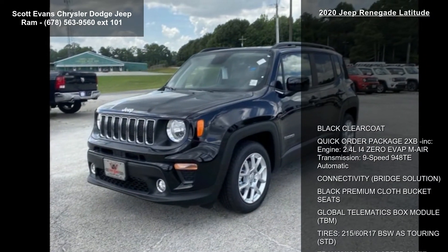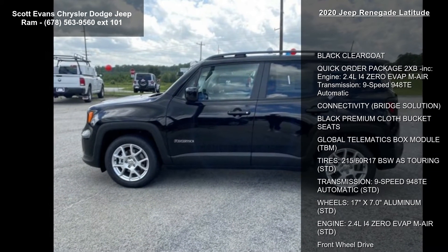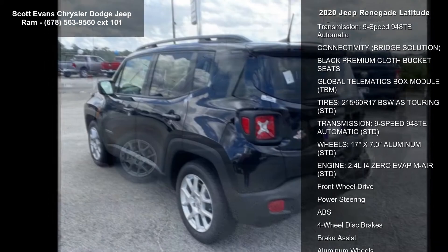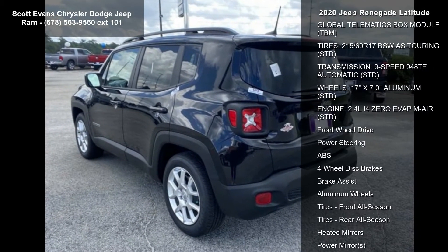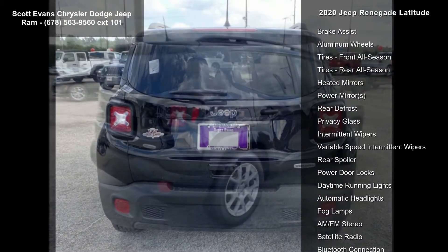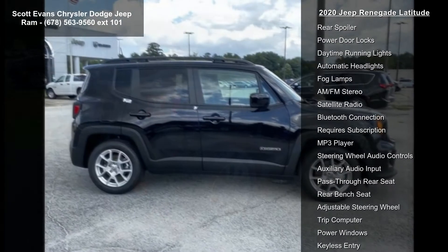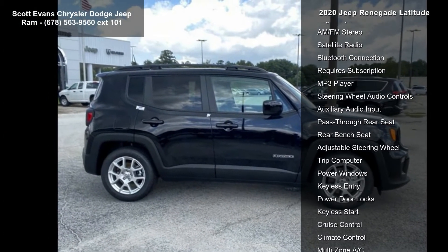Some of the top features included with this vehicle are black clear coat, quick order package 2XB included, engine 2.4Li40EVAT MAIR transmission, 9-speed 948TE automatic, connectivity, bridge solution, black premium cloth bucket seats, global telematics box module (TBM).